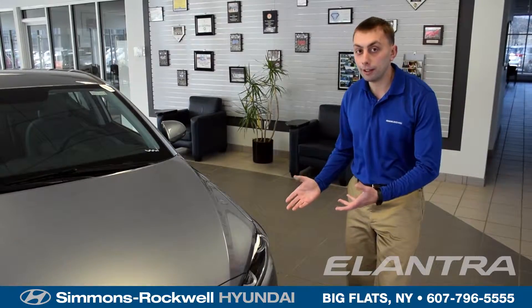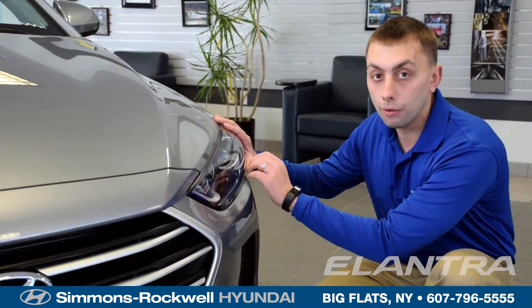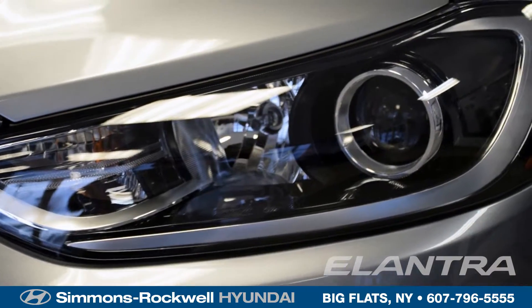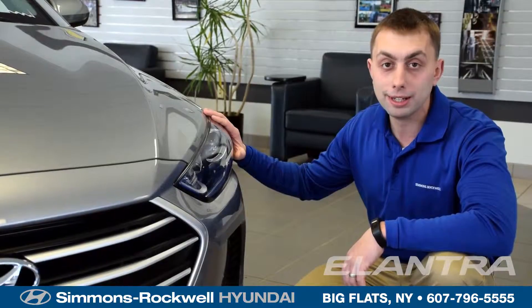With a completely redesigned look and now standard projector beam style headlamps, you get some added benefit over a conventional headlamp. Where a conventional headlamp actually reflects the light off a mirror and sends it out, the projector beam headlamp projects the light straight out, so you get better visibility at night and in low light driving conditions.